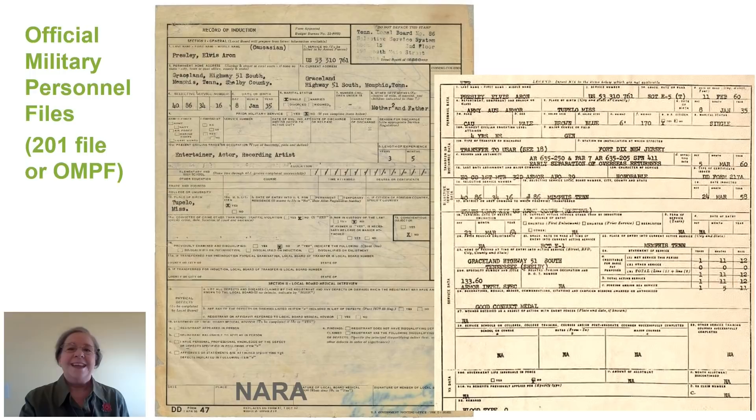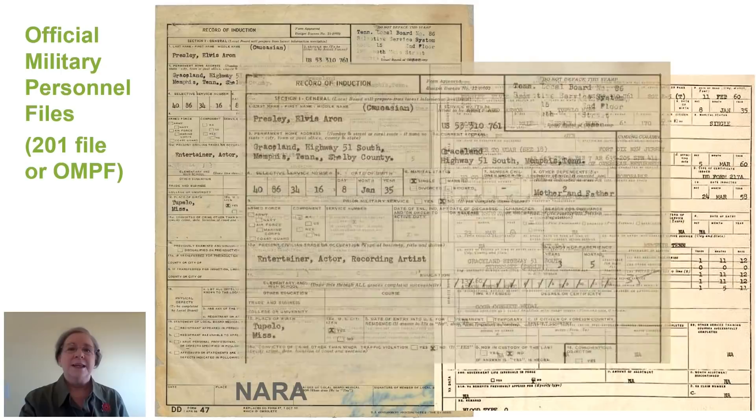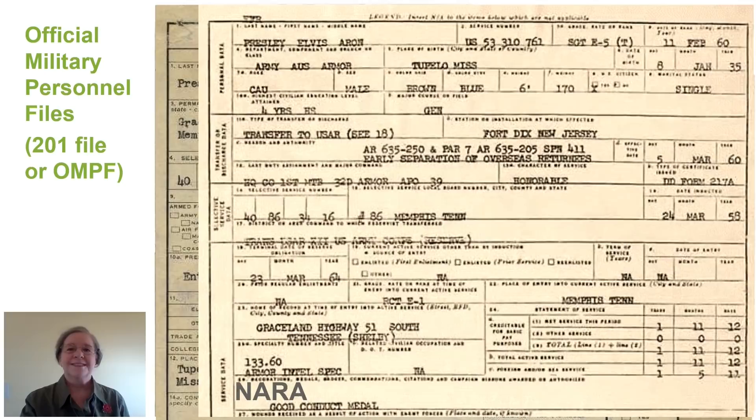Here's an example of an OMPF, also called a 201 file. This is an induction record and the separation record, or DD-214.